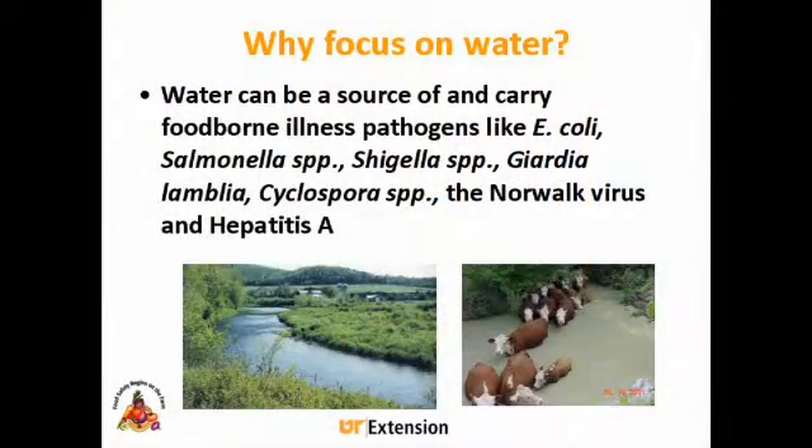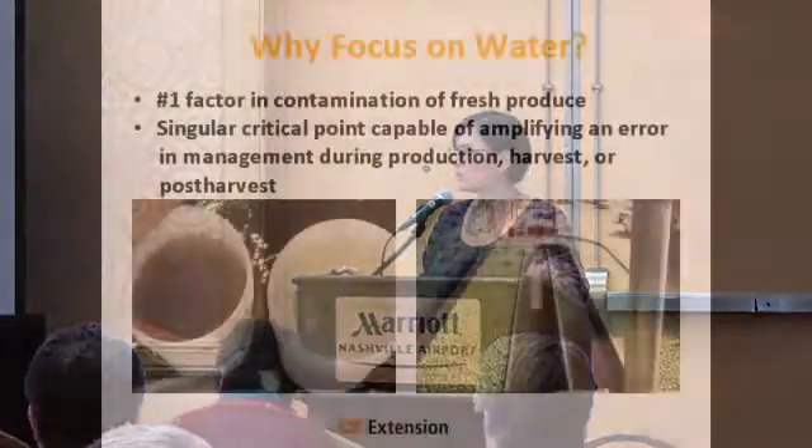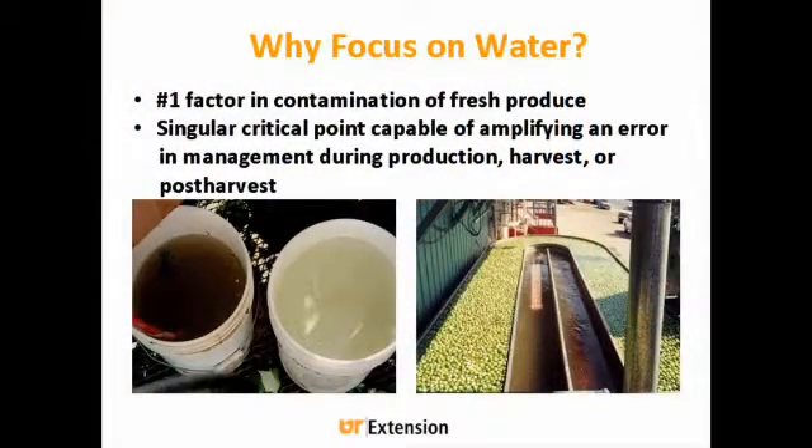So why are we focusing on water? As you all know, water carries pathogens, and it can carry all these different foodborne illness pathogens like E. coli and salmonella and shigella and giardia and cyclospora and norovirus and hepatitis. Water is the number one factor in contamination of fresh produce.